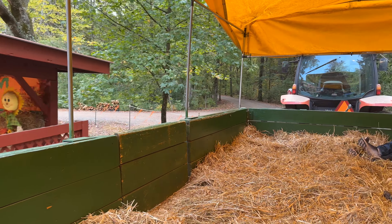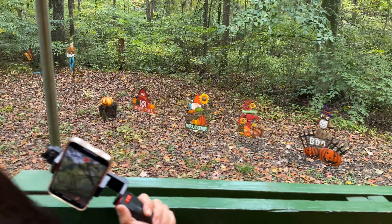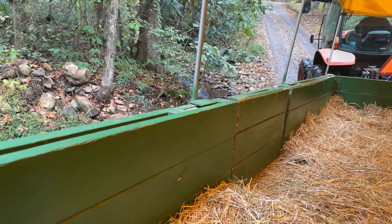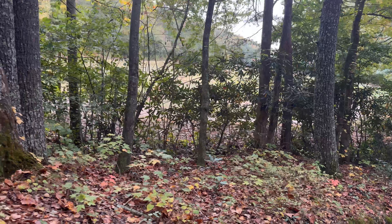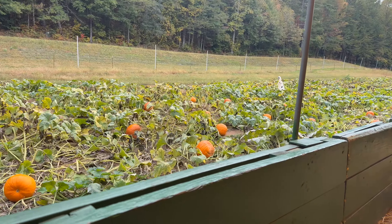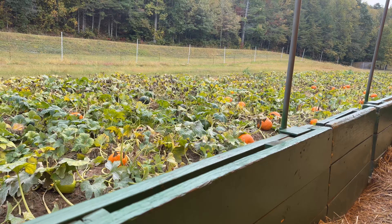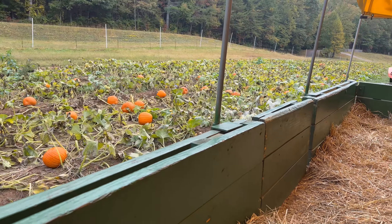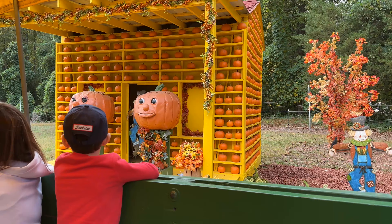Now we're off on the hayride. We are crossing the creek right here — it's actually a creek or branch, much smaller than a river. We're going through a small area of pumpkins here. They've got it set up more for the hayride — the pumpkins aren't attached to the vines. This isn't the real pumpkin patch they pull the pumpkins from. They've got these huge pumpkins set up here for us to see. Look at this!